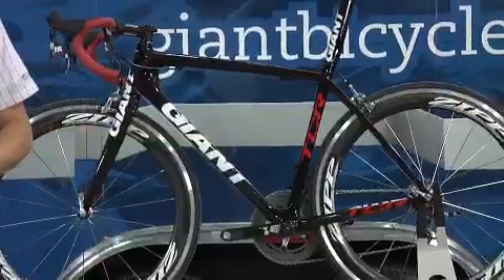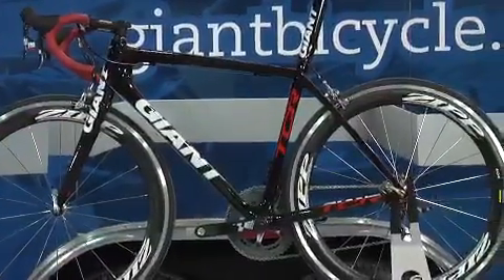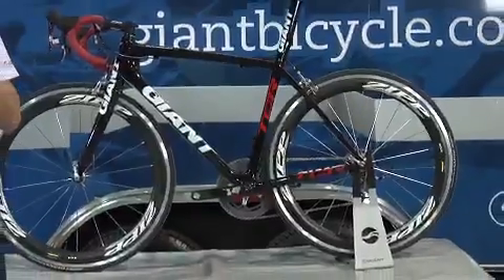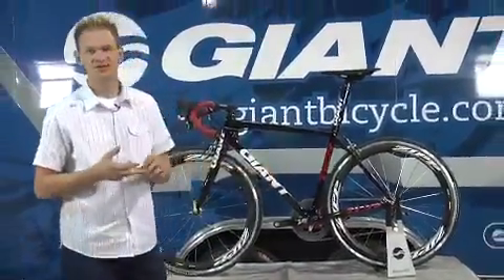The three things that our racers require when they're racing on our product is maximum lightweight, outstanding stiffness, and also comfort as well. You can tell by the head tube and the down tube we've achieved that stiffness.